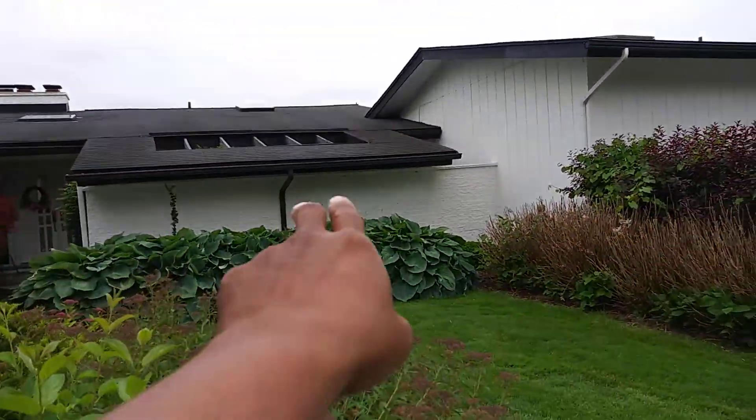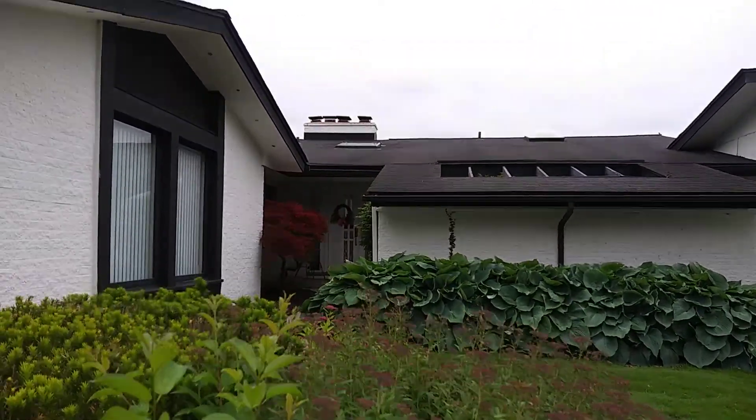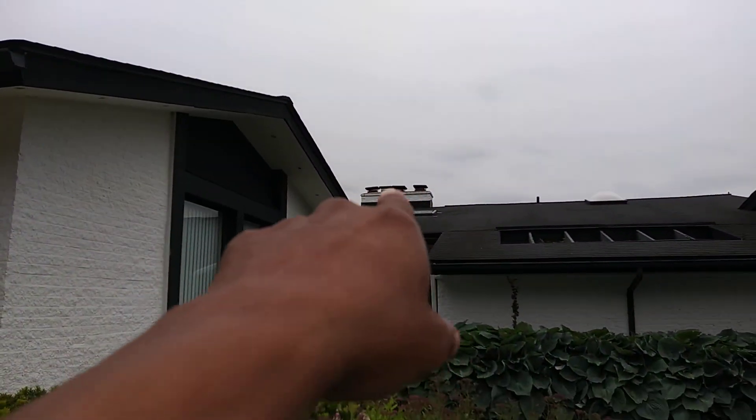1731. That wall needs a touch-up. Touch-up on the chimneys as well.